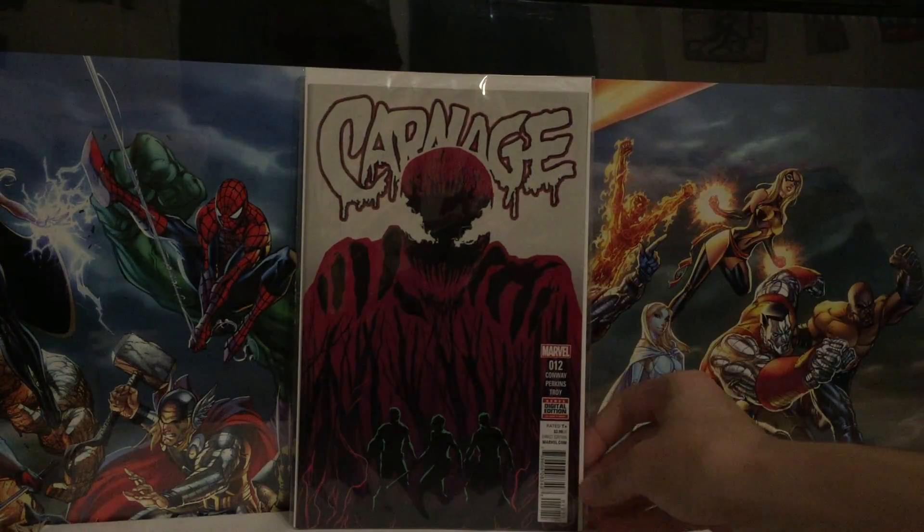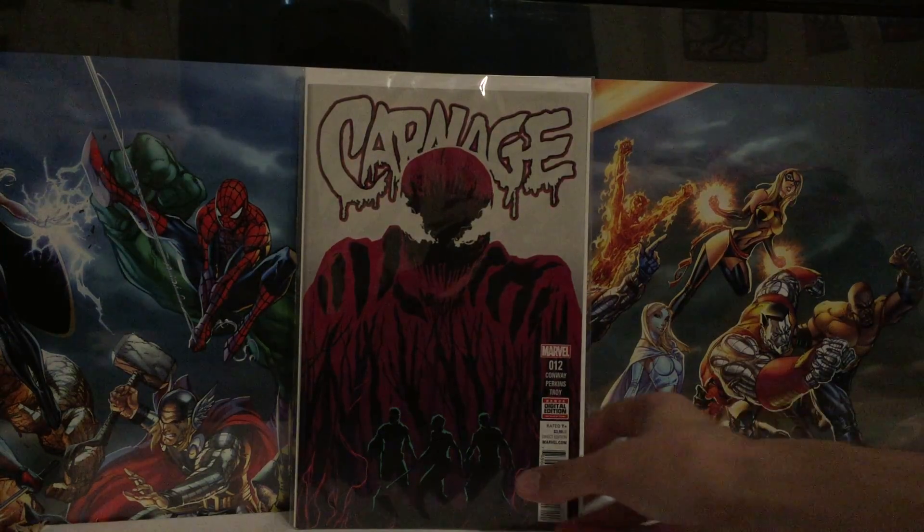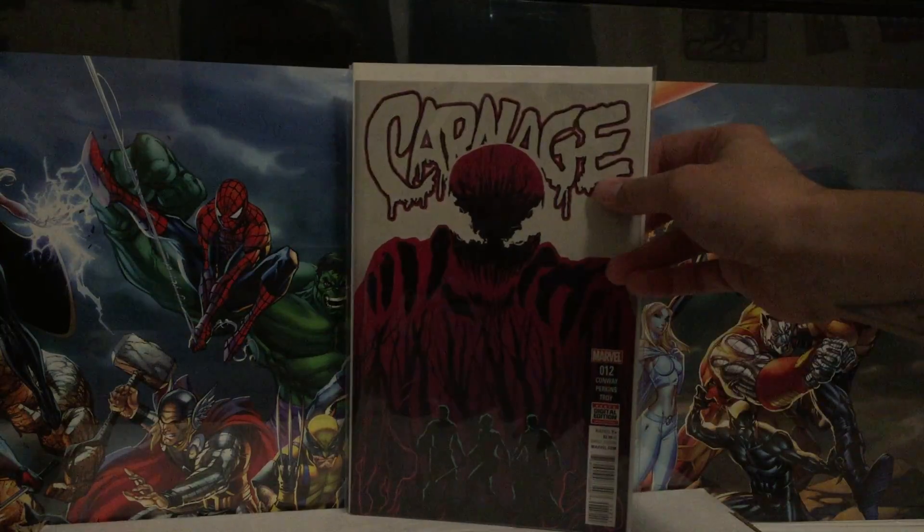Picked up Carnage number 12. Series is still fun. I'm in it for the ride until it ends. Normally it probably wouldn't be a series I'd follow month to month, but looking back on it, it's been really good. Since it's ending, I enjoy having a book that I know is not gonna just keep dragging on forever — it'll have some sort of conclusion. The cover's not as good as some of the other ones, but still very decent.